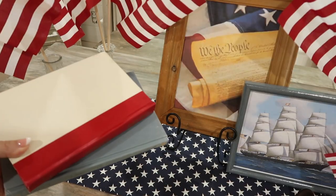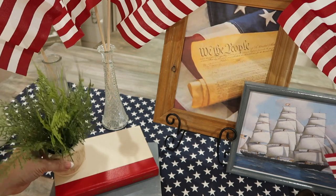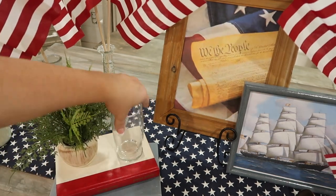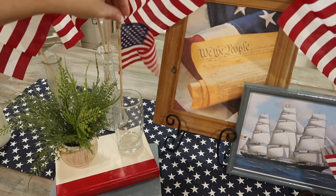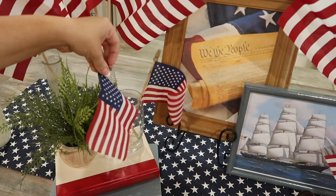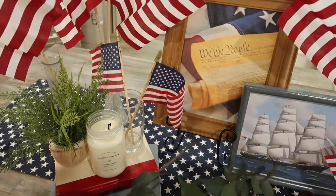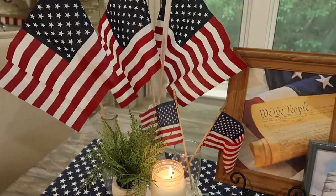These books are also something that I thrifted a while ago, so I am just adding those onto this tablescape as well. This candle is a new one that I got from Antique Candle Co. — I will have them linked in the description below. This is my favorite smell I have ever smelled. If you guys know me, you know how much I love the Leaves Candle from Bath & Body Works, and this one is even better. So if you like that smell, you will love this scent.